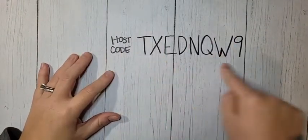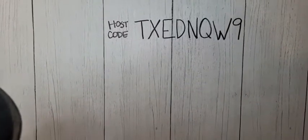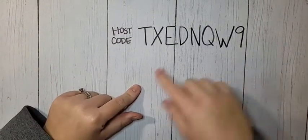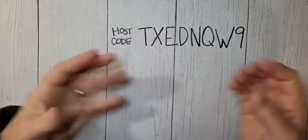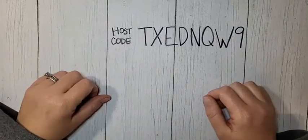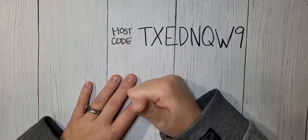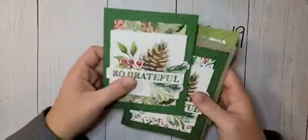New month, new host code - we are in December. When you shop with the host code and your order is over $50, I will send you a make-and-take packet mailed directly to you as a thank you gift. Every order gets a PDF with three exclusive projects; orders over $50 get the coordinating make-and-take packet. The only exception: if your order is over $150, don't use the host code - I will still send you the make-and-take packet.